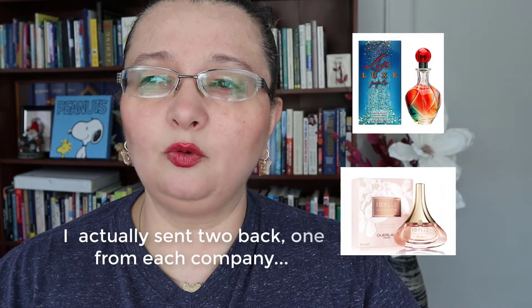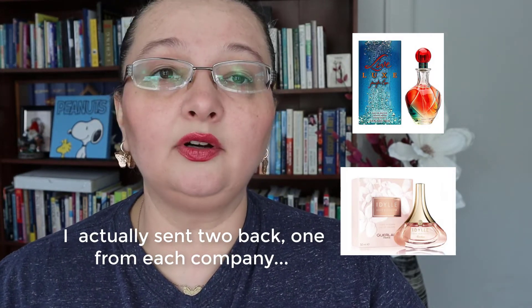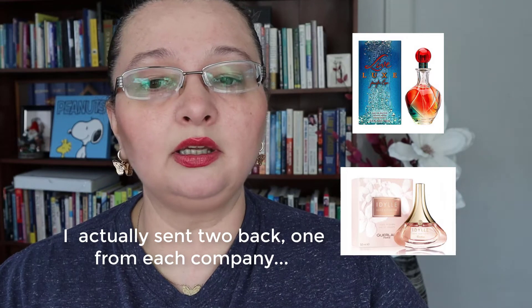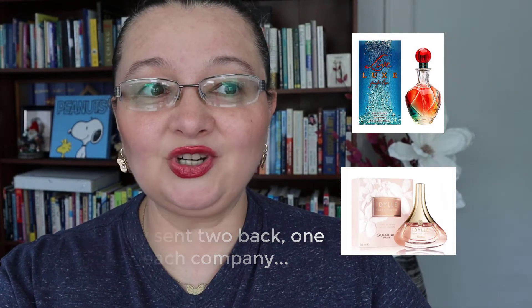I also bought a Jennifer Lopez perfume, but there was something off about that fragrance so I sent it back. Customer service was exceptional on both companies — I sent one back to each and had no problems at all. Fragrance Net and Fragrance X are very communicative, so I would confidently buy from them again.